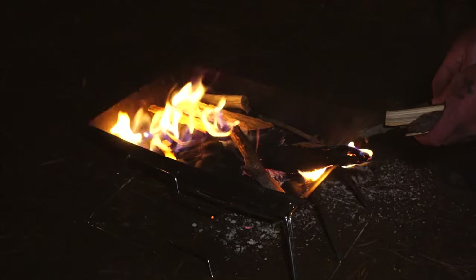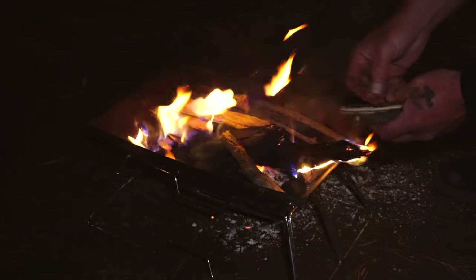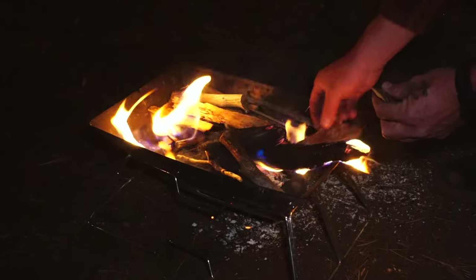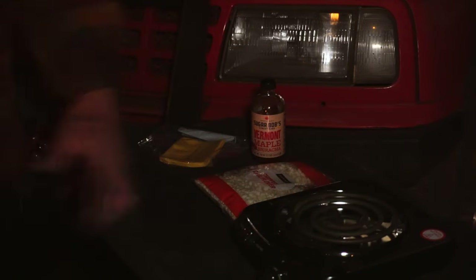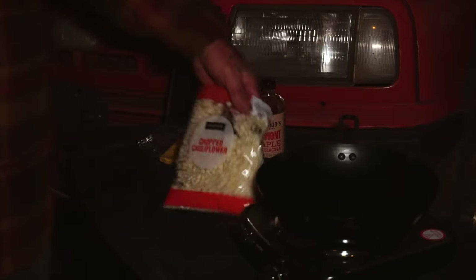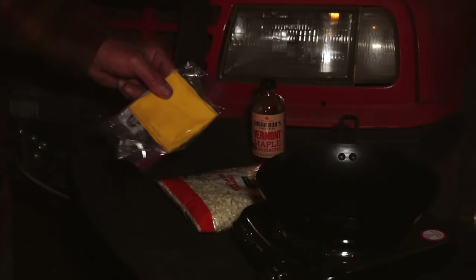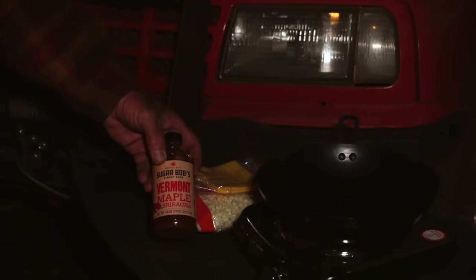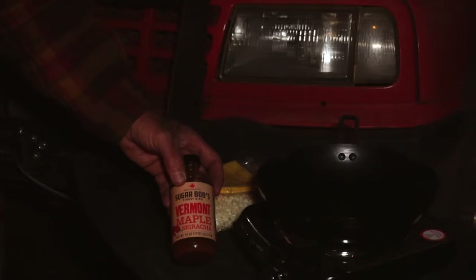I actually forgot I didn't have the match-light self-lighting charcoal, so I'm gonna stick some little pieces of wood in there and hopefully get all this charcoal lit. Might just take a little while. I'm gonna use this hot plate to cook my side dish — cheesy cauliflower. I've got the cauliflower already chopped. I have American cheese and my favorite hot sauce, which is Sugar Bob's Finest Vermont Maple Sriracha Sauce. Oh my gosh, you don't even understand how good this is.